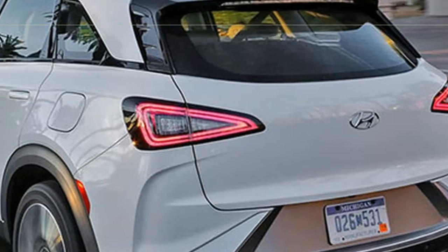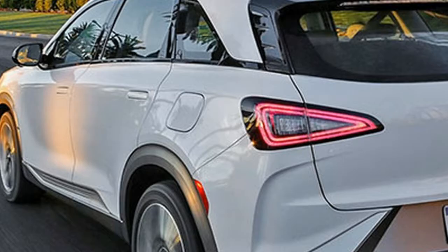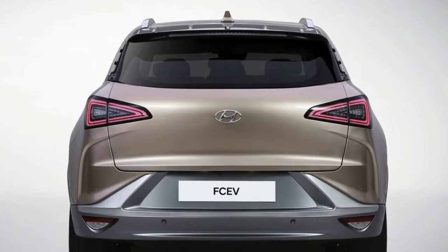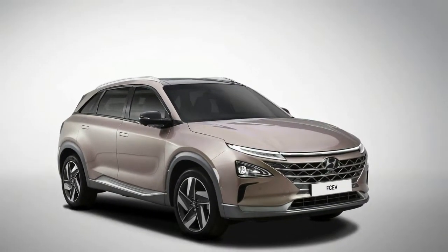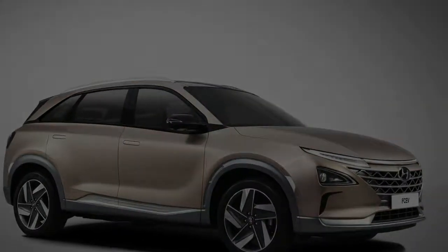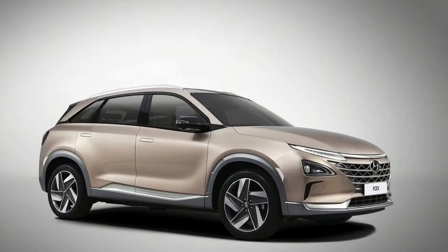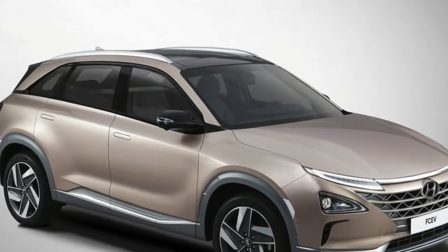The announcement was made during a question-and-answer session in 2018, and Hyundai unveiled advanced driver assistance systems (ADAS) that expand its autonomous driving potential. Nexo is the innovative flagship of Hyundai's growing eco vehicle portfolio.